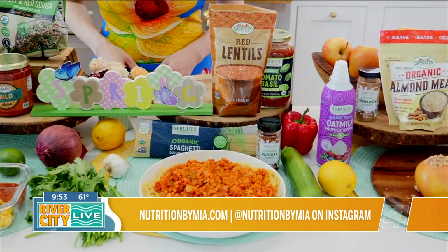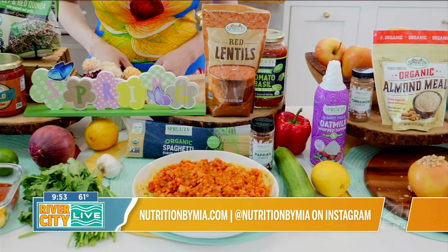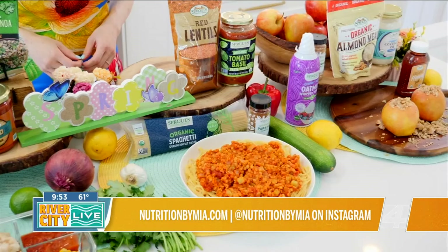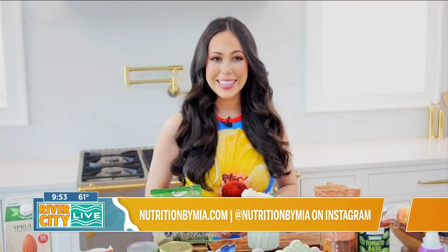Every time you shop at Sprouts, shoppers can expect a feel-good experience and the best assortment of better-for-you products, including unique attributed products such as plant-based, gluten-free, dairy-free, and more, all at affordable prices.